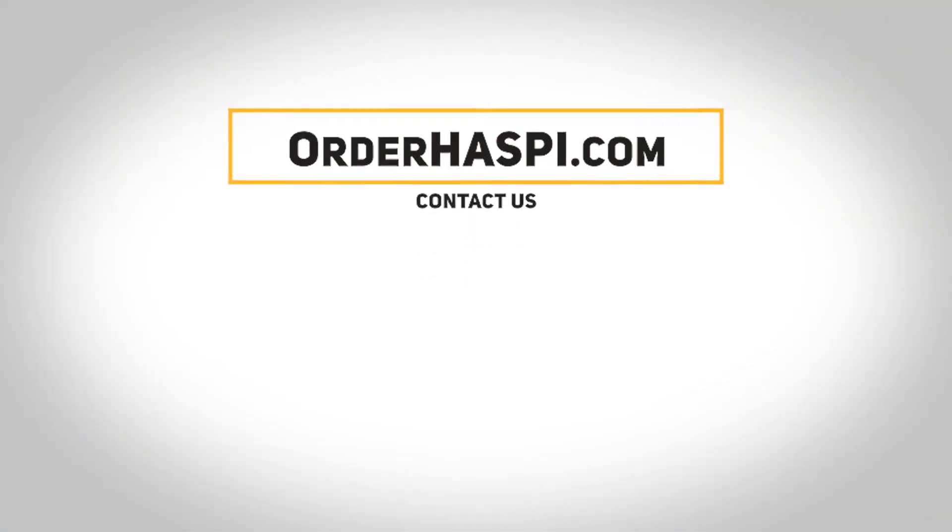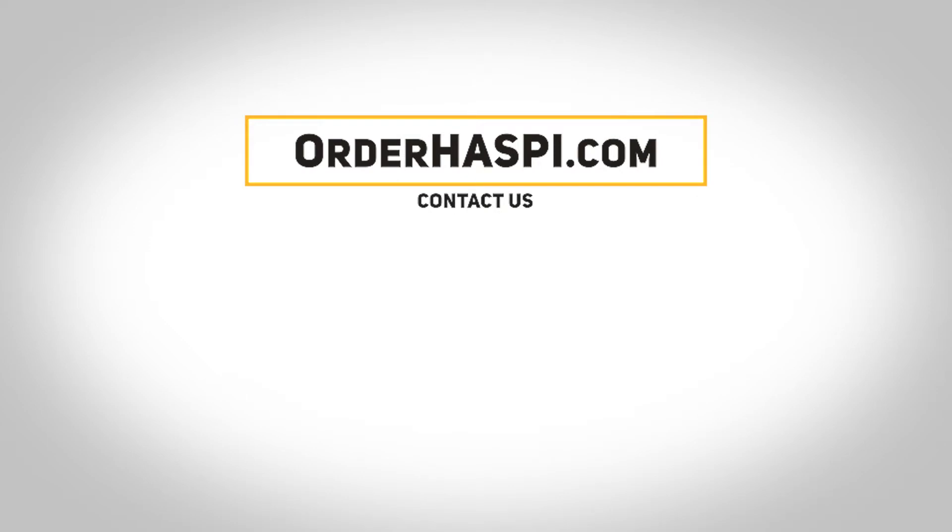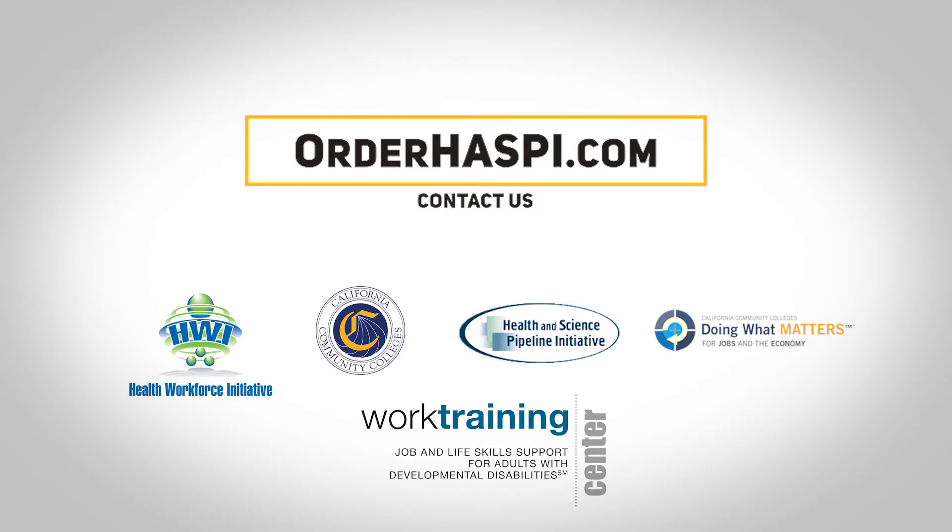To find out what the HASPIE Curriculum can do for you, and about classroom-ready kits with experiments and supplies, visit us at orderhaspi.com.